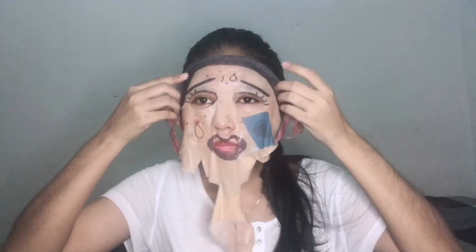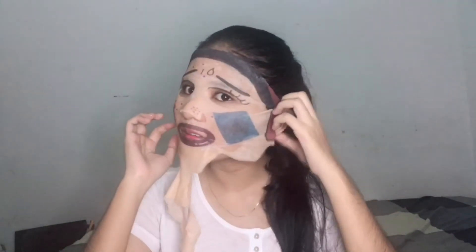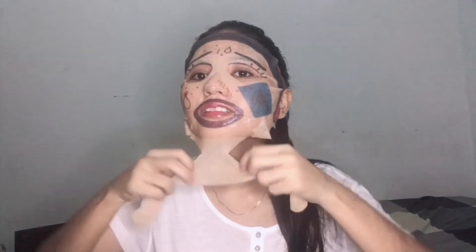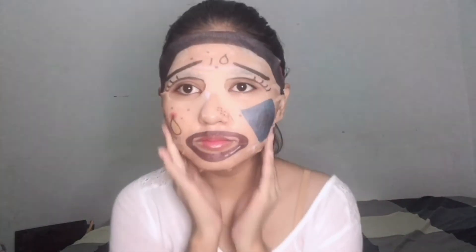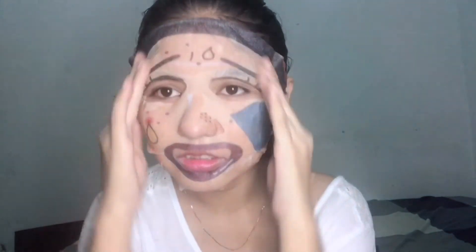Oh my god, this is so strange — the essence jumped out. I can smell the fragrance coming from here. Oh, this is such a cool shade mask!